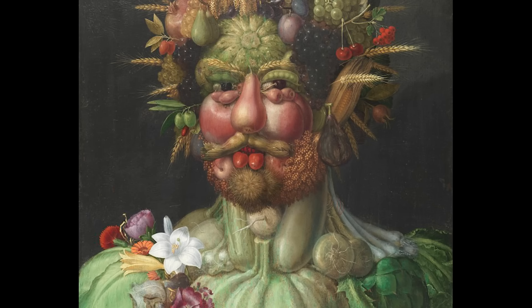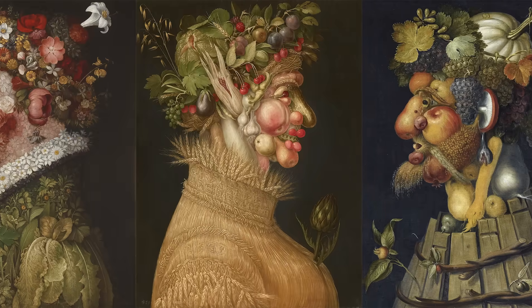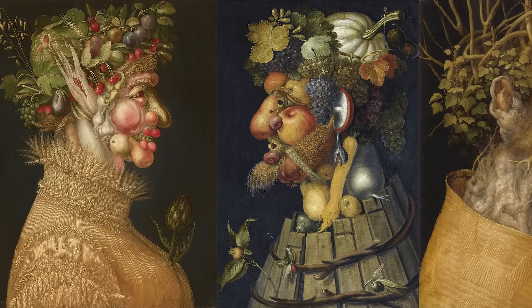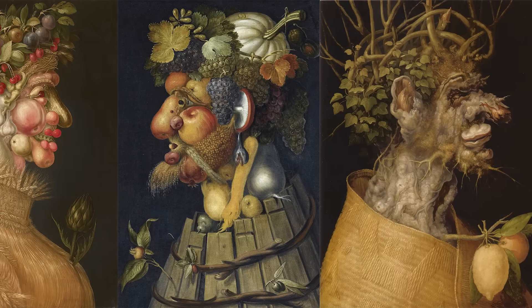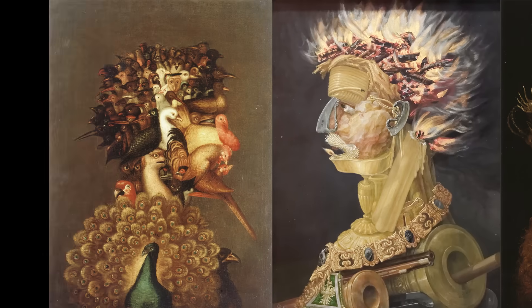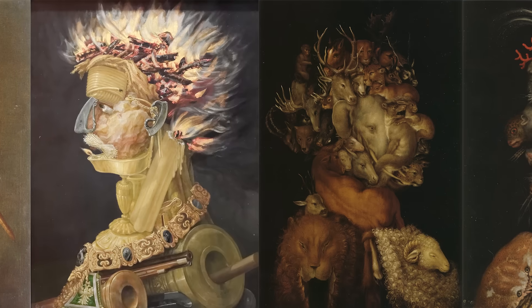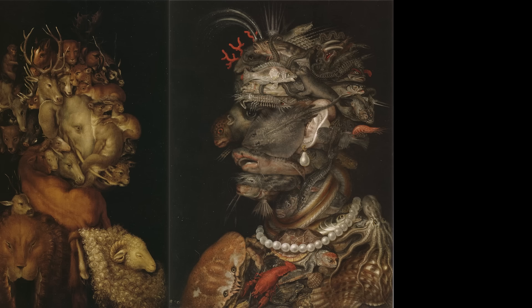Supposedly, these plants were chosen to reference the Roman god Vertumnus — the god of plants, growth, gardens, seasons, and change. He also had a series of paintings based on the four seasons, each made out of plants related to each season, along with a series on the elements: air represented by birds, fire made of fire and fire-starting things, earth made out of mammals, and water made out of fish.